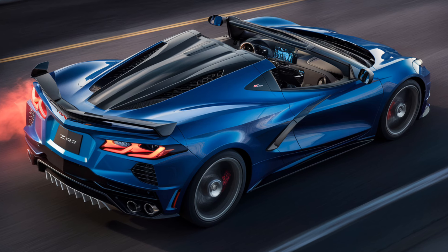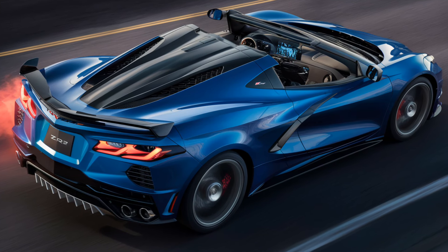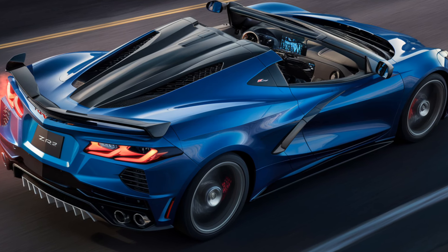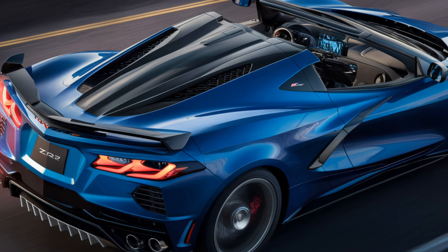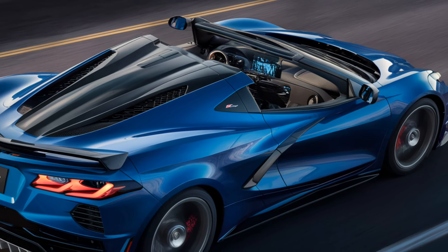Welcome back to my YouTube channel PKWheel. The 2024 Chevy Corvette ZR1 2025 represents the pinnacle of American sports car engineering, offering a blend of performance, style and advanced technology. As the latest iteration in the Corvette lineage, the ZR1 combines a rich racing heritage with cutting-edge innovation, appealing to enthusiasts and collectors alike.